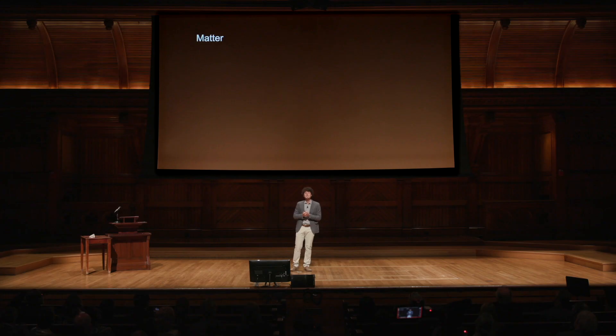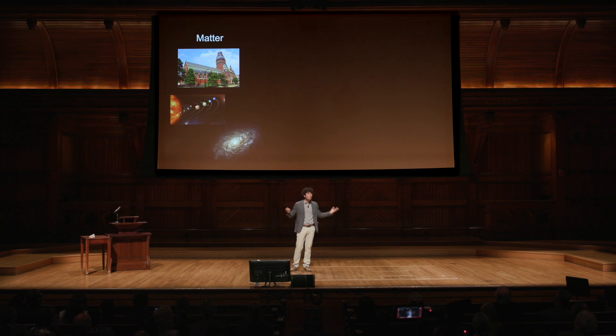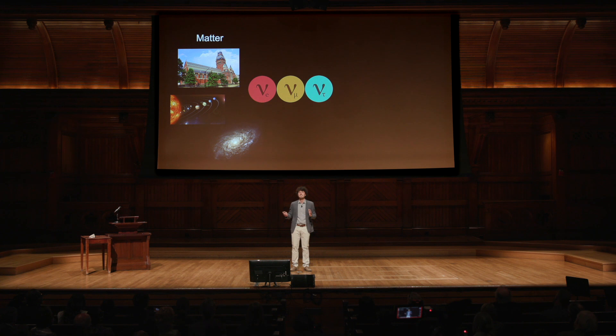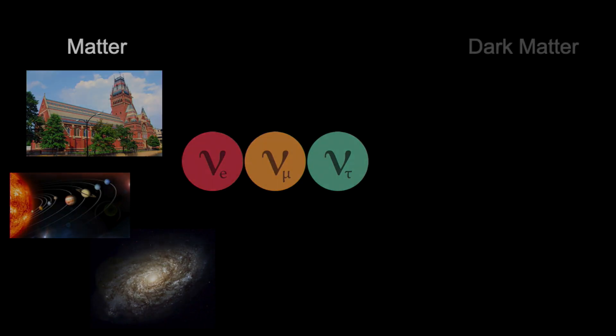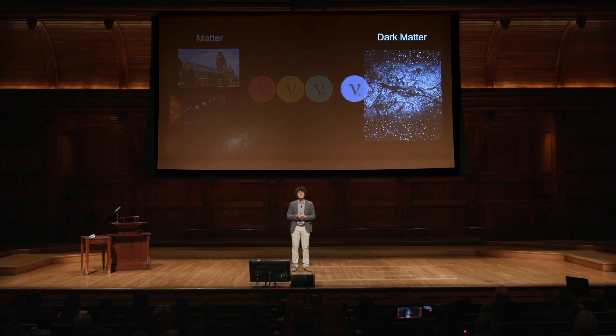All the matter we see — from us in Sanders Theater, to the solar system, to the galaxy, to all the neutrinos around us — is only 20% of the total matter in the universe. The rest is in an invisible form that we call dark matter, because we don't know what it is made of. Perhaps the sterile neutrino could be our link, our connection between our world and the realm of dark matter.